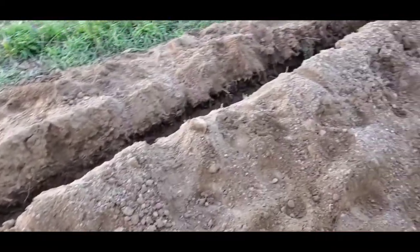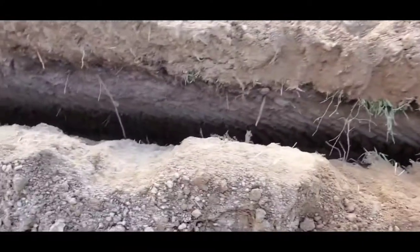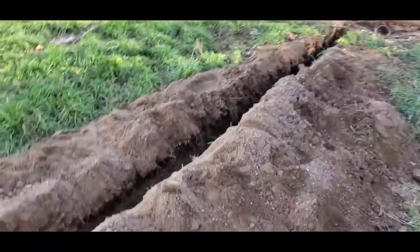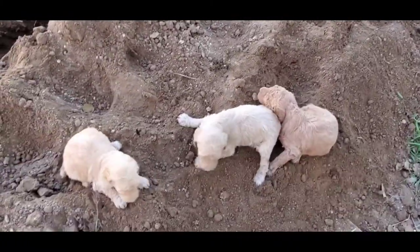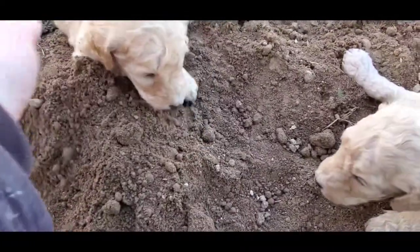We're putting in water lines all over the property and we're going to put in some frost-free hydrants so that we don't need to use hoses as much this winter. We have some nice soft soil for the little puppies to experience.